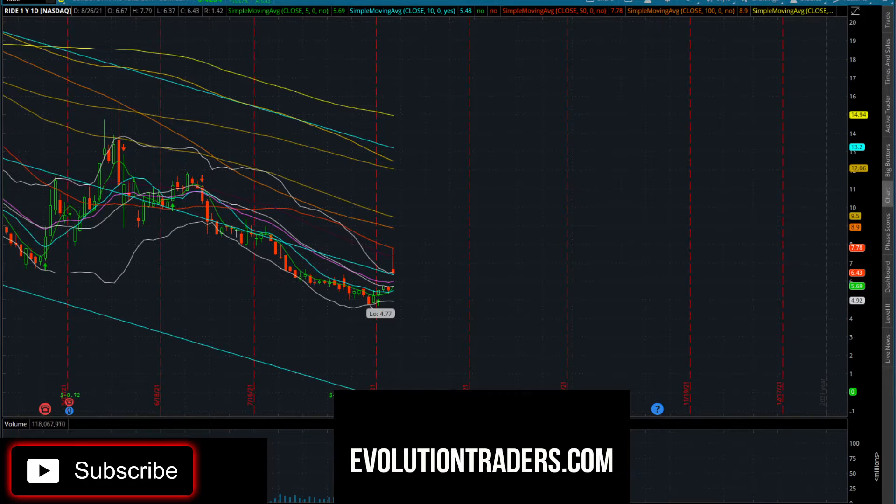What's going on everybody, let's take a quick intraday look at RIDE, Lordstown Motors. Today is August 26th, it is currently 10 a.m. Pacific Standard Time. Before we get started, please subscribe to my channel, give me a like on this video, and drop a comment below - I want to know what you guys think about RIDE.